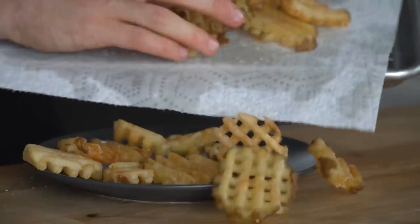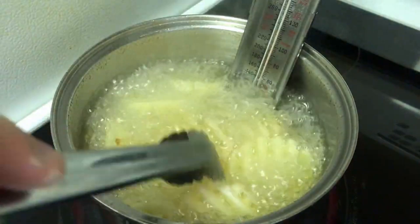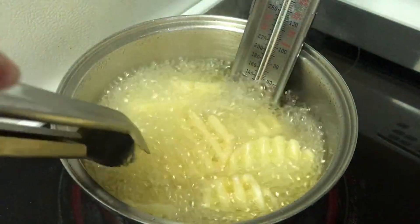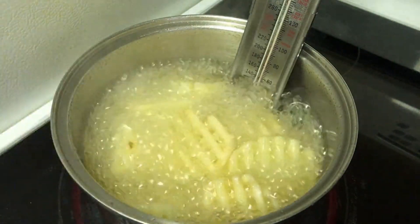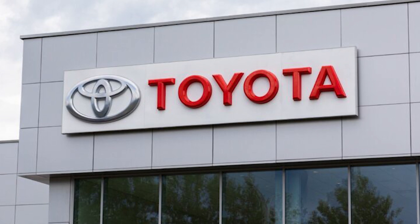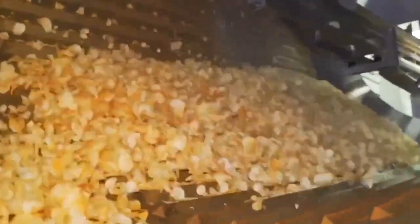But Chick-fil-A's commitment to quality doesn't end with the seasoning. They employ a system known as the Kanban method to ensure that every batch of fries is served at its peak. This system, originally developed by Toyota for efficient manufacturing, has been adapted to keep Chick-fil-A's fry production running smoothly and minimize waste.